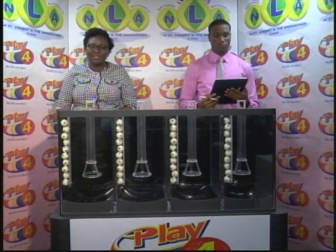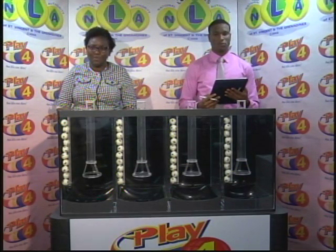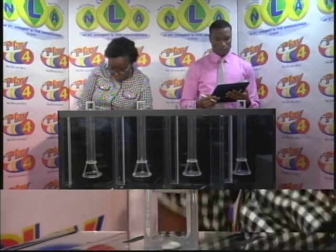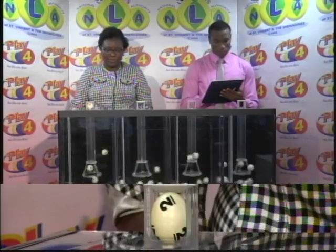To conclude this evening, we'll present the Play 4 Draw for the 5th of March 2019. This evening's draw, numbered 1667, is being witnessed by Cyprian Isaacs of the auditing firm BDO. These balls have been checked by our auditor this evening. Each is numbered from 0 through 9. As we draw for the winning number, the first ball is 2.